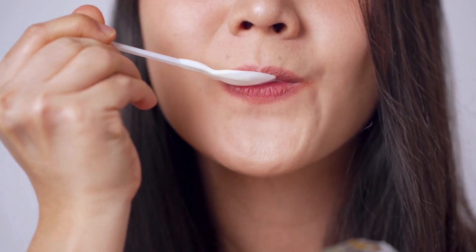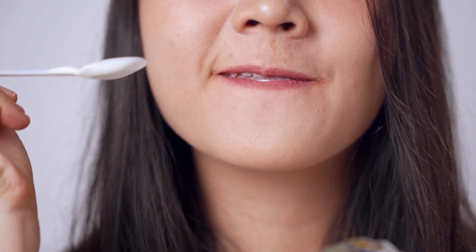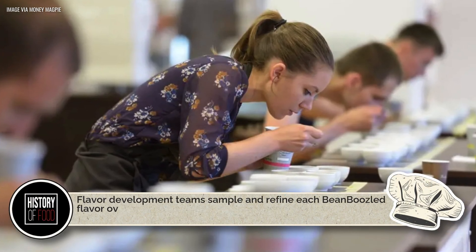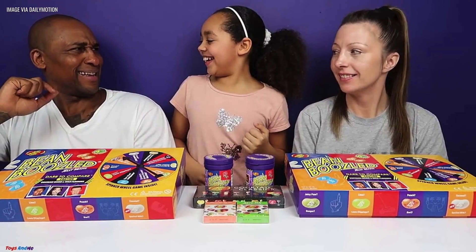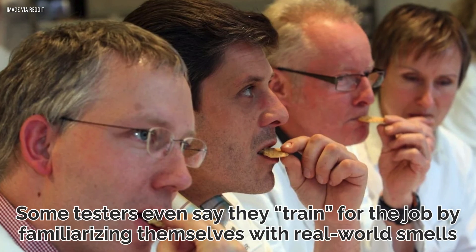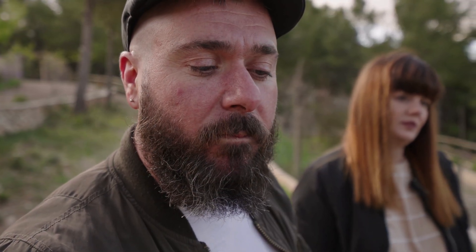Now here's where things get truly wild — someone has to taste all these flavors before they go to market. Yes, flavor testers exist, and their job is both the best and worst thing ever. Flavor development teams sample and refine each Bean-Boozled flavor over multiple rounds to make sure it hits the right level of disgusting without crossing the line into inedible. It's a delicate balance: too subtle and it's not funny, too intense and people will actually throw up. Some testers even train for the job by familiarizing themselves with real-world smells — think spoiled milk, gym socks, or damp compost. This is one career you don't want to brag about at parties.